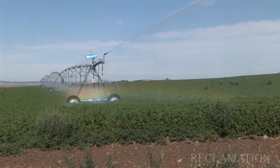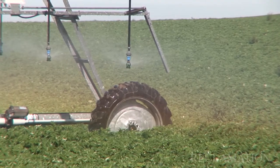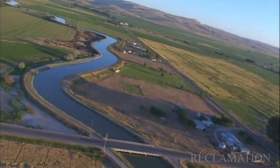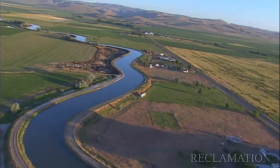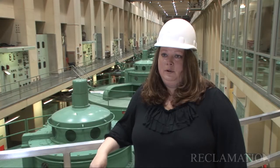The dam was constructed first and foremost for irrigation purposes. Right now we provide irrigation to about 670,000 acres, which is huge. It's great to know that what I'm doing affects the lives of people across the country.